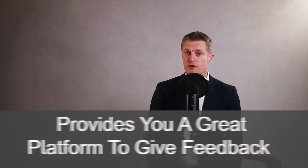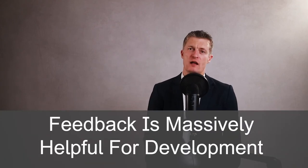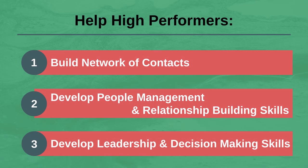Investing time to coach and mentor also provides a great platform to give and receive feedback from your employees. Effective and useful feedback massively helps professional skills development as both parties know what is going well and what is not. Provide a clear picture of performance to each of your employees. Outside of helping team members do their day jobs, I would also suggest helping high performing employees build their networks of contacts within and external to the business, develop their own people management and relationship building skills, and develop their leadership and decision making skills.